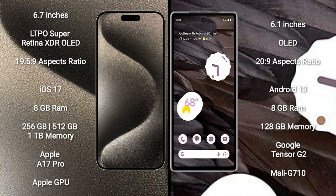iPhone 15 Pro Max runs on the iOS 17 operating system. Google Pixel 7a runs on the Android 13 operating system.